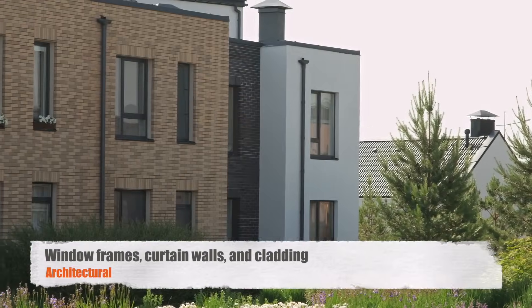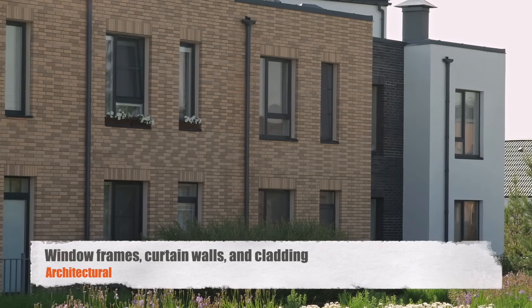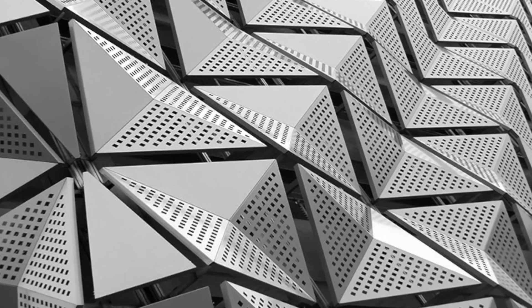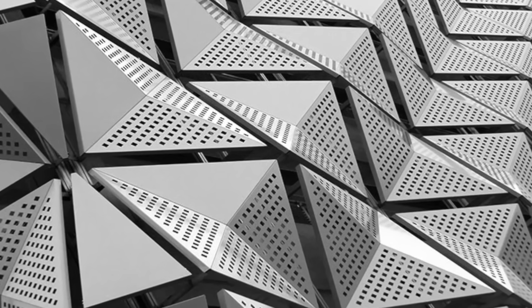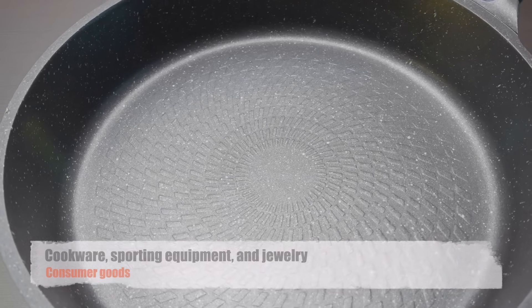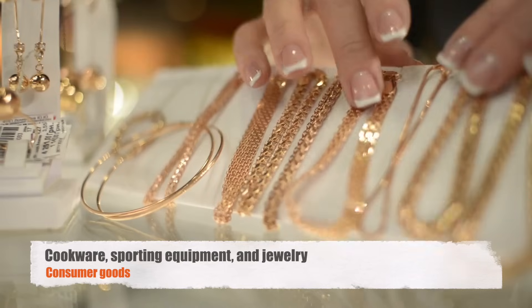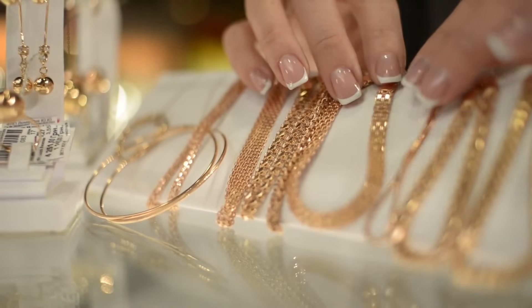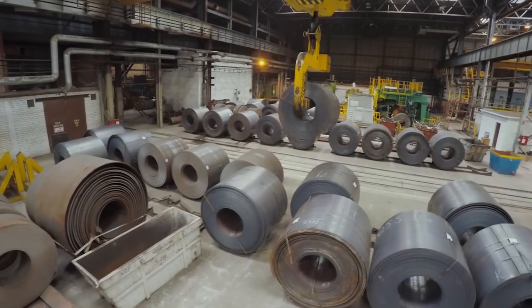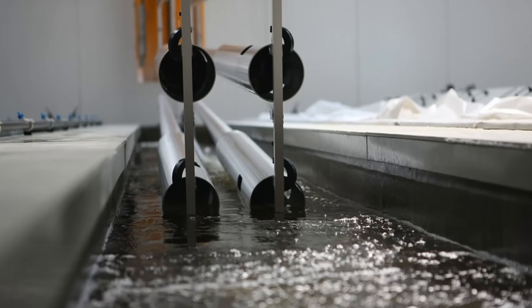Architectural applications are equally significant, with anodized aluminum being a popular choice for window frames, curtain walls, and cladding. The durability of the anodized surface ensures that buildings retain their aesthetic appeal even after years of exposure to the elements. Additionally, anodizing is used in consumer goods such as cookware, sporting equipment, and jewelry, where it provides a combination of durability, lightweight, and color stability. The versatility of anodizing makes it a critical process in modern manufacturing, where both performance and appearance are paramount.